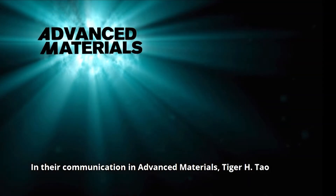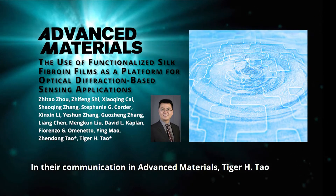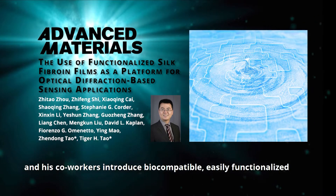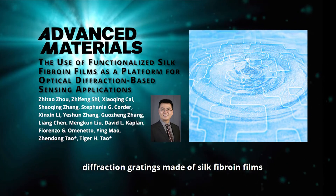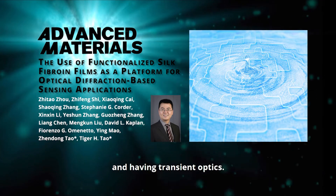In their communication in Advanced Materials, Tiger H. Tau and his co-workers introduced biocompatible, easily-functionalized diffraction gratings made of silk fibroin films and having transient optics.